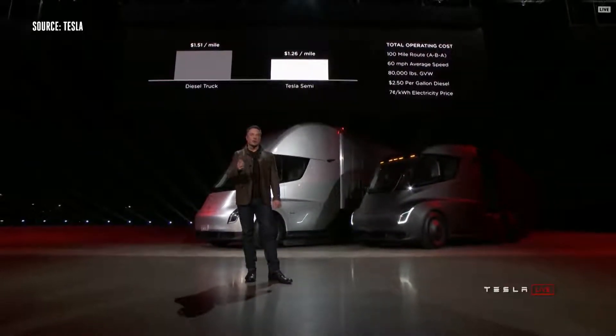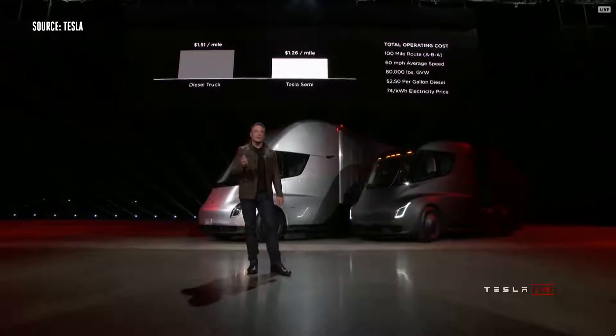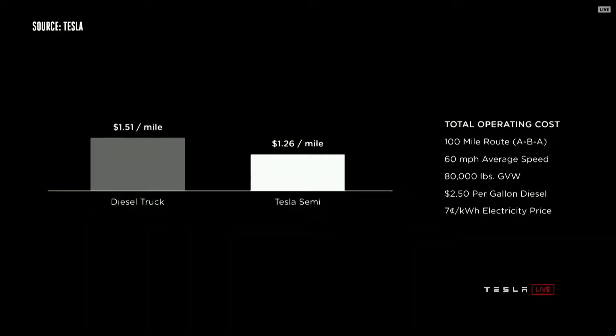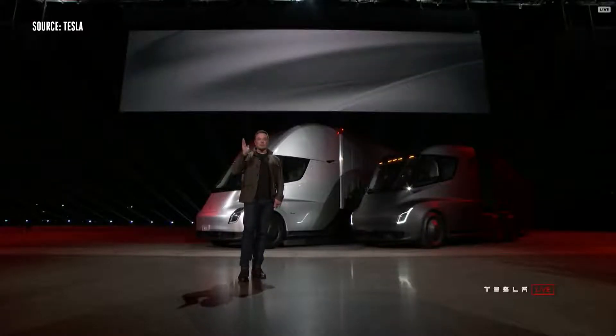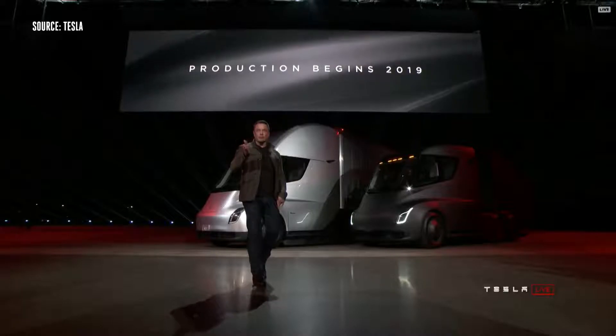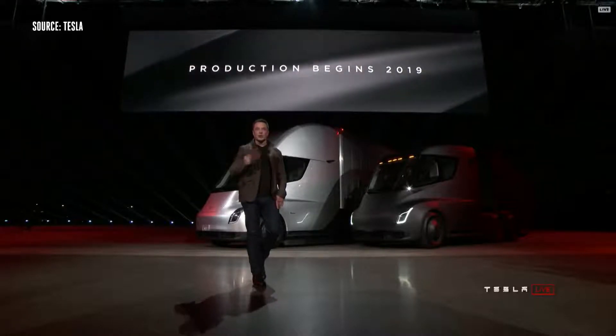This worst-case comparison takes max vehicle gross weight going at 60 miles an hour, and assumes a $0.25 per gallon gasoline price. We're guaranteeing a $0.07 per kilowatt-hour wholesale price. Production begins in 2019, so if you order now, you get the truck in two years.